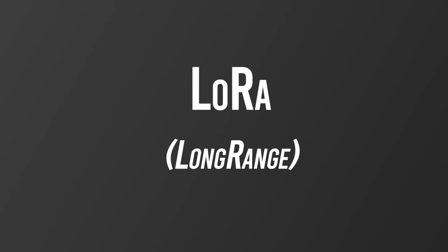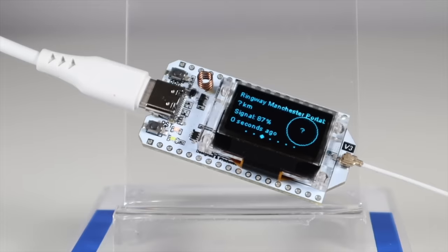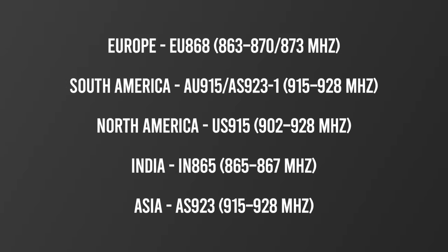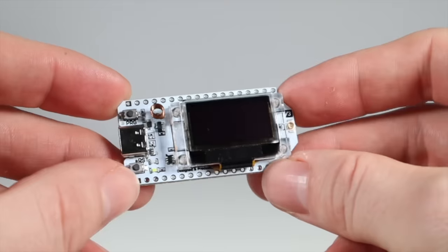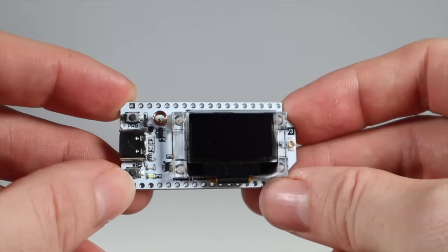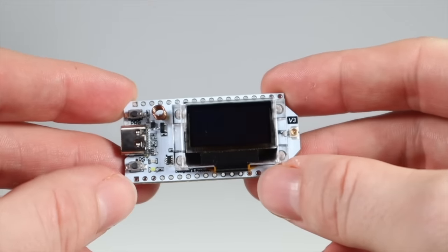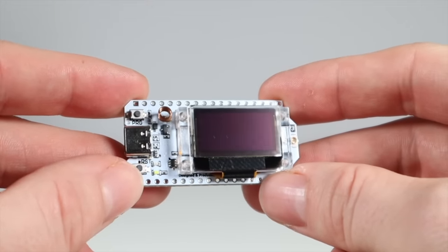LoRa stands for Long Range, and it's a proprietary communications technique in which little devices like this can talk to each other. Better still, they mesh to create networks. LoRa uses license-free sub-gigahertz radio frequency bands, and here in Europe we use EU868, which is 863 to 870 and 873 megahertz. LoRa enables long-range transmissions with low power consumption, meaning these great little devices last a long time on a battery, which makes them ideal for all sorts of applications.